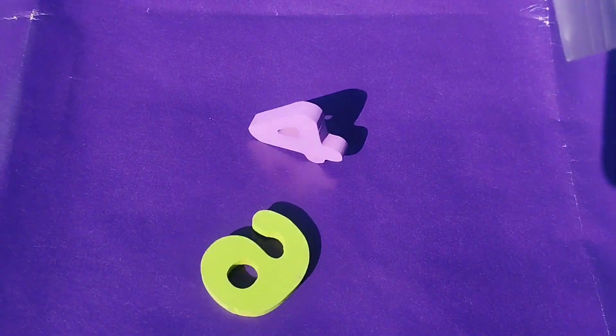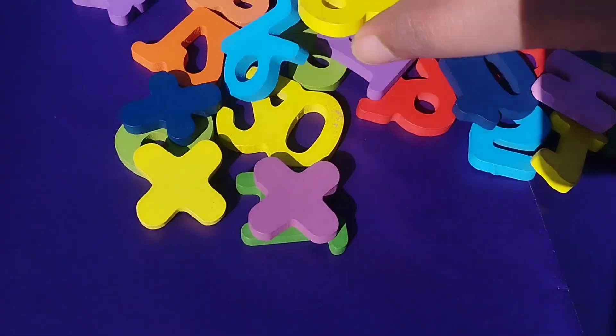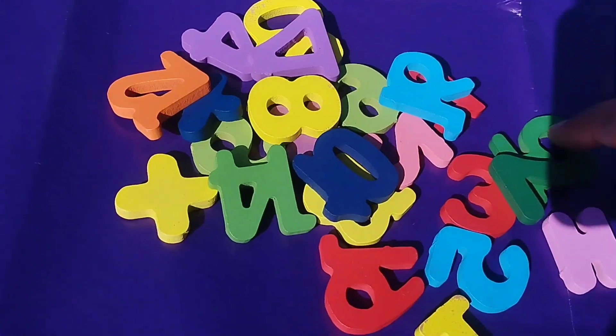Today we have a wooden number class. We have wooden numbers 1 to 20. Let's learn their names one by one. Are you ready, kids? Let's start.